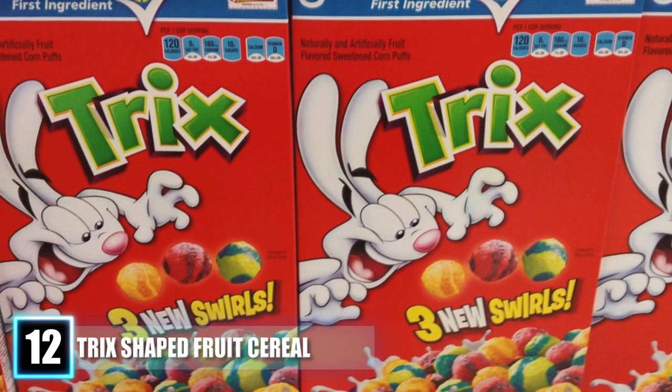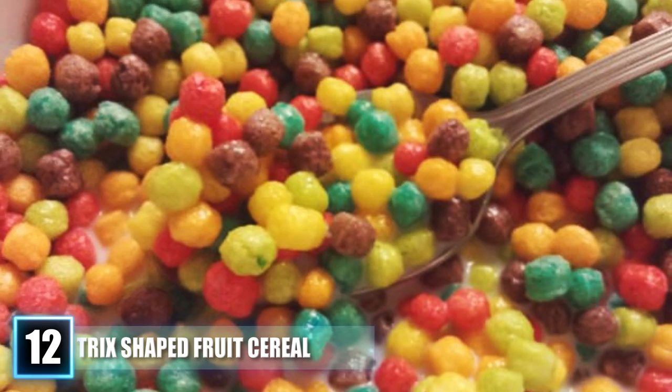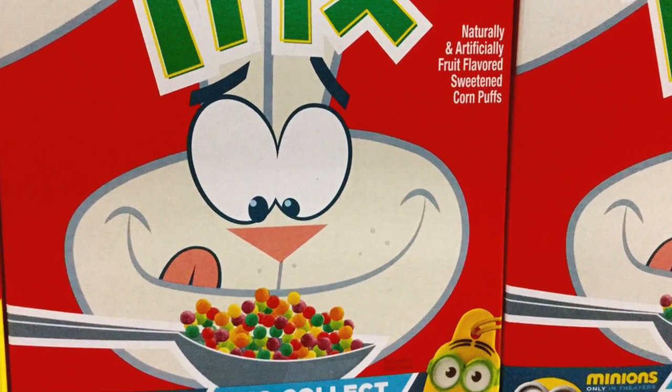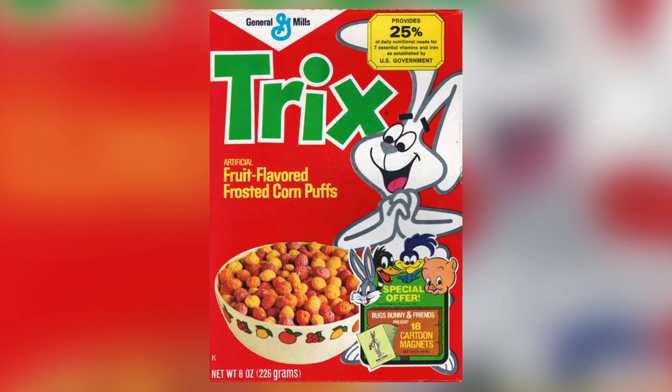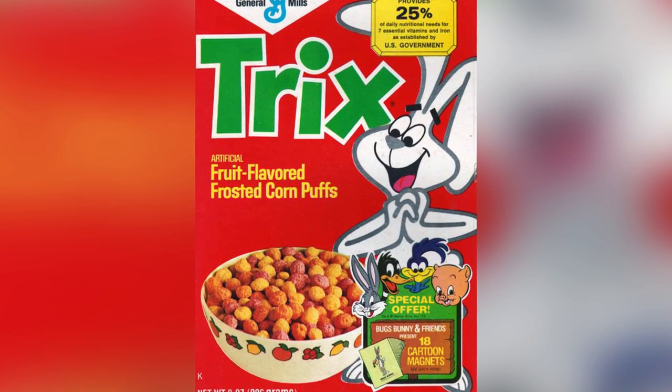Wild Berry Blue was another flavor that appeared but was discontinued in 2006. It is believed that General Mills decided to revert to their original puffs of popped corn in response to an online petition to bring back nostalgia. But the change also broke the hearts of many other children who enjoyed the fruit-shaped cereal.